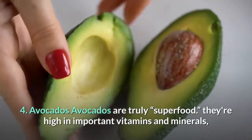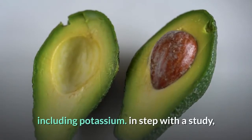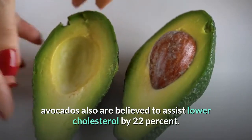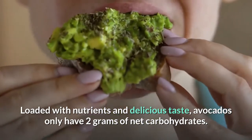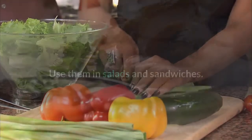4. Avocados: Avocados are truly a superfood. They're high in important vitamins and minerals, including potassium. According to a study, avocados are also believed to help lower cholesterol by 22 percent. Loaded with nutrients and delicious taste, avocados only have 2 grams of net carbohydrates. Use them in salads and sandwiches.